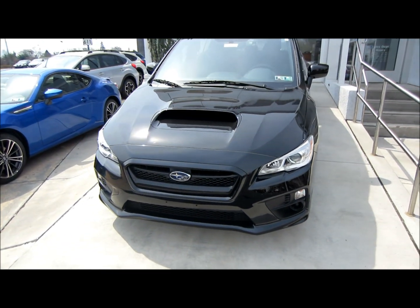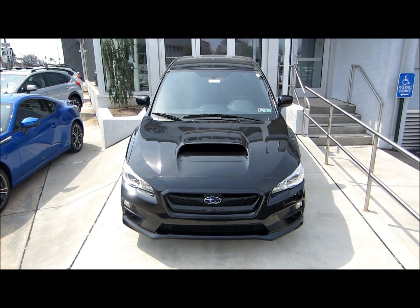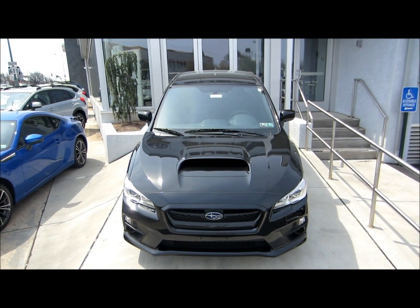The 2015 WRX has been completely redesigned. It's offered only in a four-door sedan model now — there is no hatchback anymore.